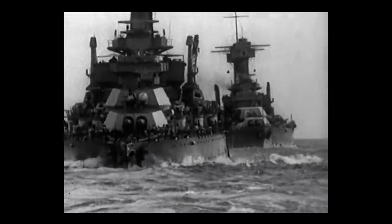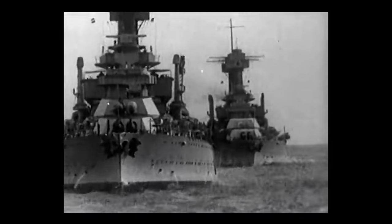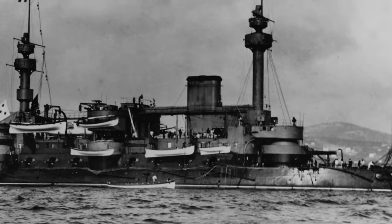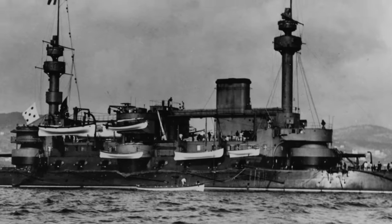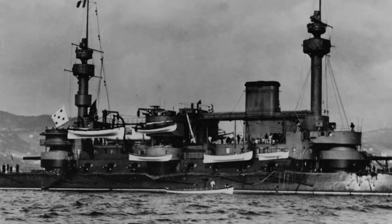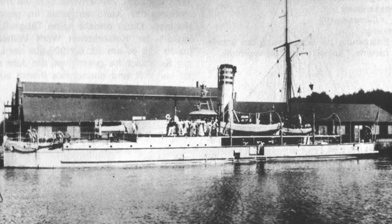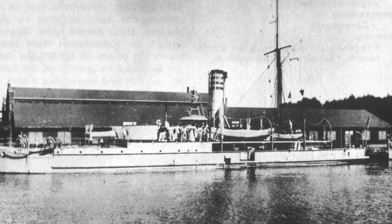Throughout history there have been some truly incredible warships, but there's also been a pretty decent share of awful warship designs as well. It was a space where different nations competed with one another, often with short notice and little time to design the biggest, the best, and the most innovative, but sometimes that drive for innovation could lead to failure. I'm your friend Mike Brady from Oceanliner Designs, and this is the true story of five more bizarre and terrible warships from history.